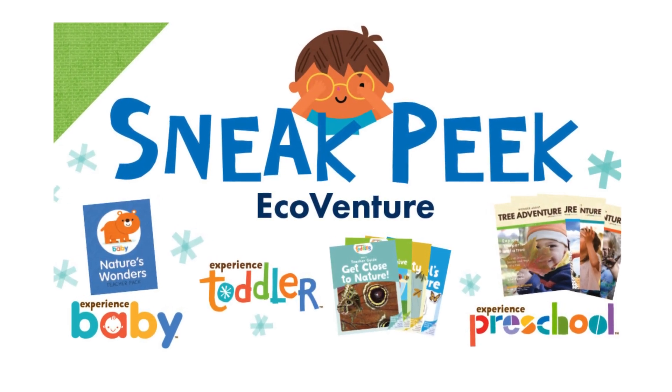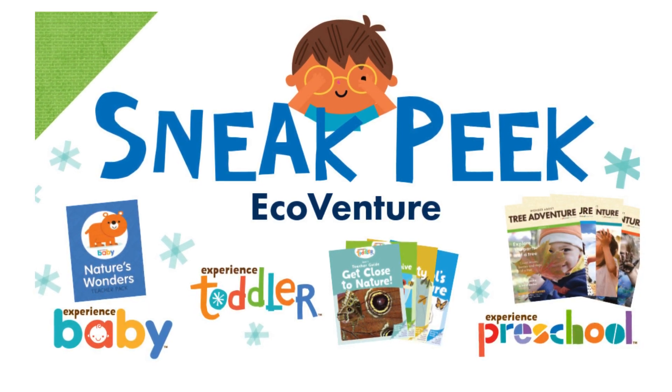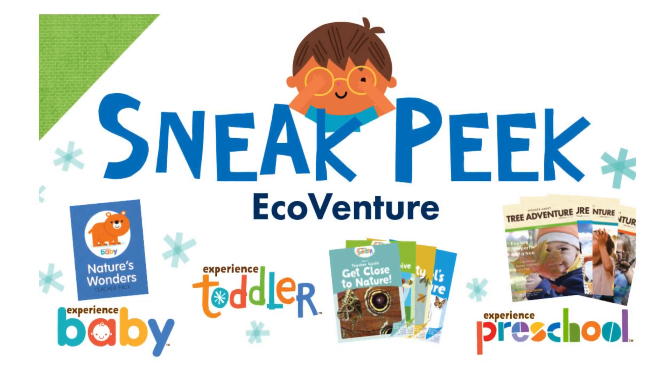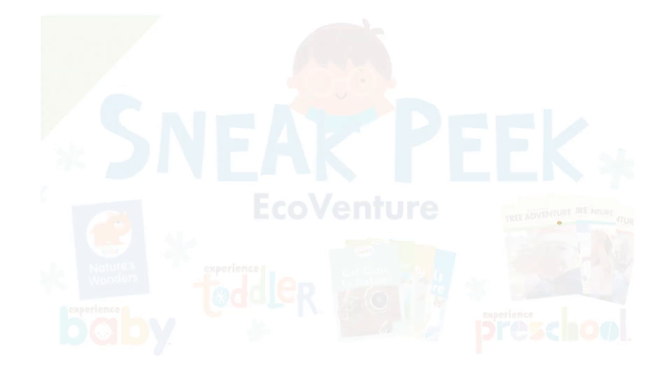Let's take a sneak peek of the EcoVenture theme from Experience Curriculum. Prepare for a big month of learning and discovery. See what's in the box, how we're going to use it, and get inspired for a busy month of learning ahead. Let's take a look at the preschool, toddler, and baby kits.